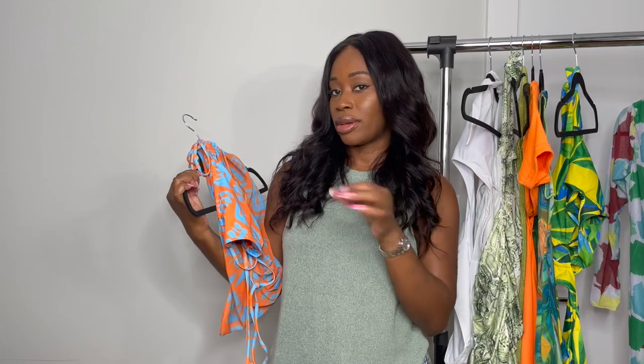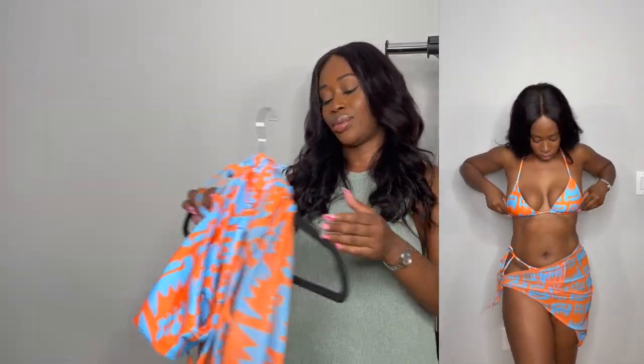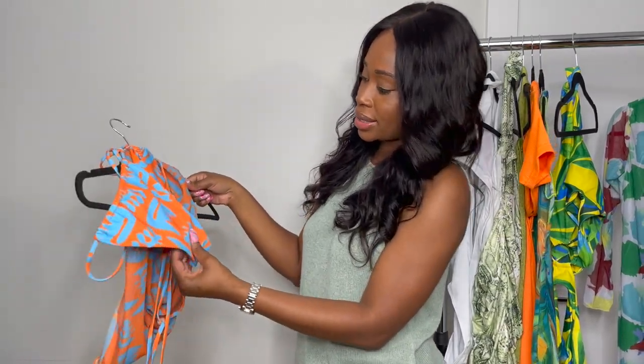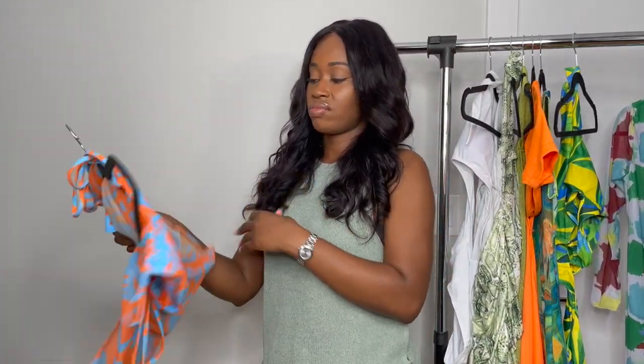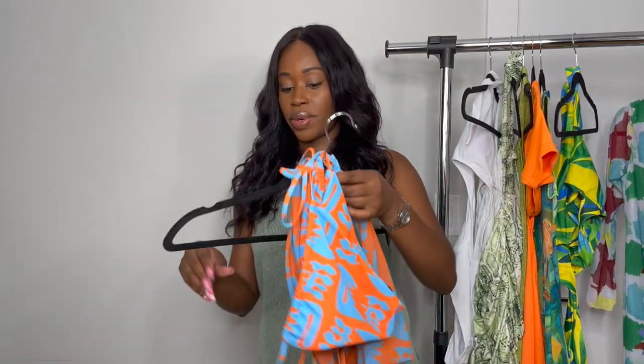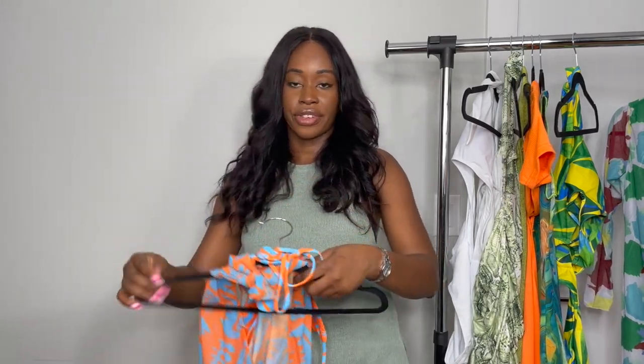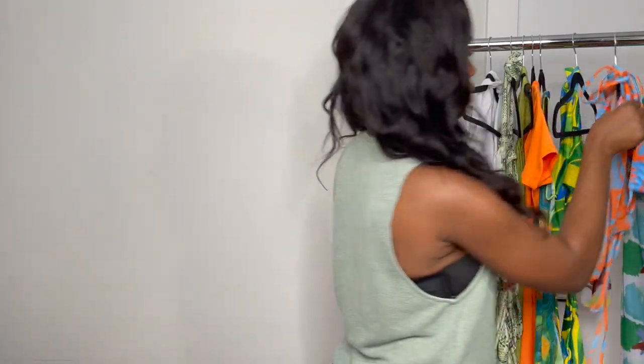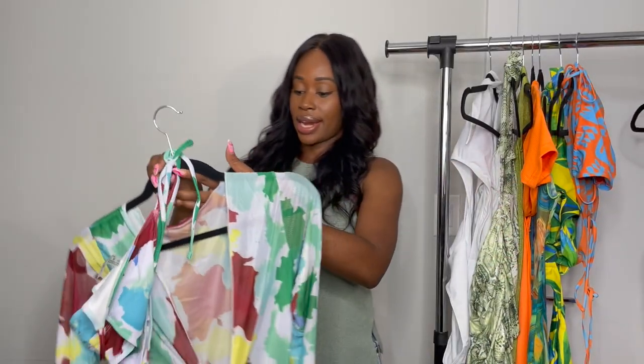The next fit is a beautiful three-piece set — they give you the top, the bottom, and the sarong cover-up. Shein is really coming through! This is a pretty orange and blue set with an Aztec print and it fits so well. A cute bikini with a little sarong cover-up — it's perfect. If you buy three of these sets you're good to go for vacation and you've spent maybe 40 to 50 bucks for nine pieces total. It's crazy.